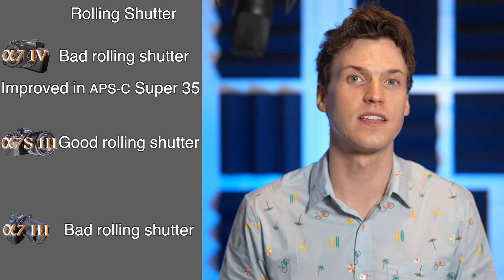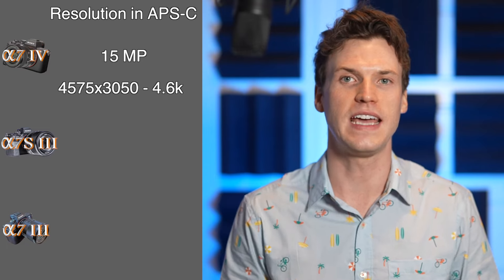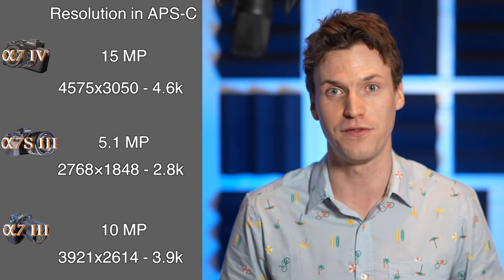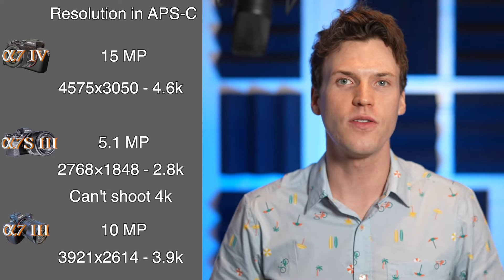The larger resolution sensor provides the A7IV with a few more benefits. When you go into Super 35 mode, you're retaining more megapixels and resolution. The A7IV drops down to 15MP, which equates to downsampling 4.6K in video. The A7III drops to 10MP and 3.9K video, and the A7S III only retains 5.1MP in Super 35, meaning on that camera you can only shoot 1080p video when cropped in. For people who use Super 35 to get more reach using less glass, it's great that the A7IV can still produce 4K video when cropped.